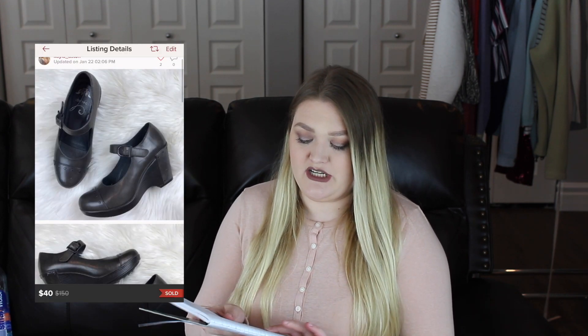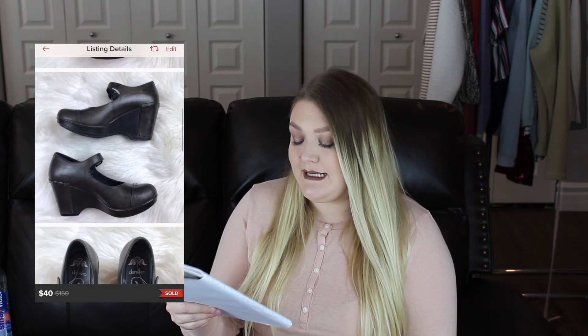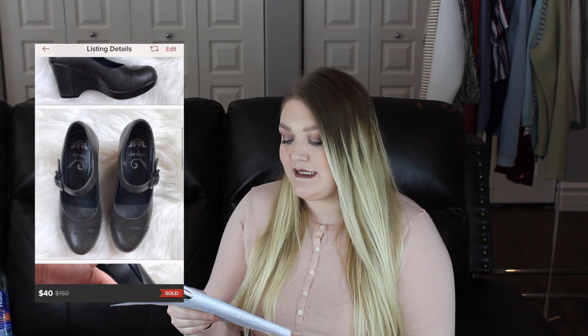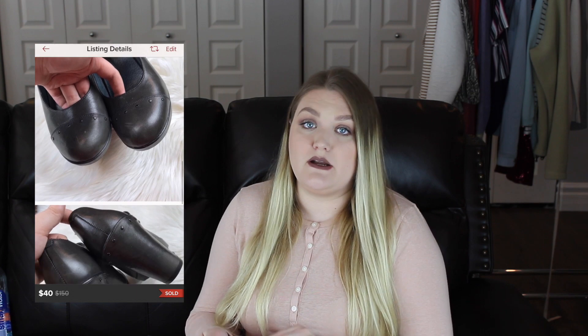The next item that sold in under a week is from a brand I look for religiously whenever I go to a thrift store or the bins — a pair of Dansko Fanny Mary Jane wedges. I've sold a few different styles of Dansko shoes and they usually sell fairly quickly at a good price. I accepted a best offer of $40, so my earnings after Poshmark fees was $32, and this pair only took me two days to sell.